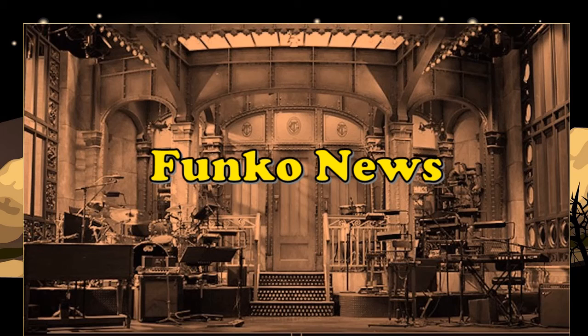Forgive me if some of the news you're about to hear you've already seen — these products are up and coming. I just wanted to go ahead and share them for people that may have missed these updates, so let's get right into it.